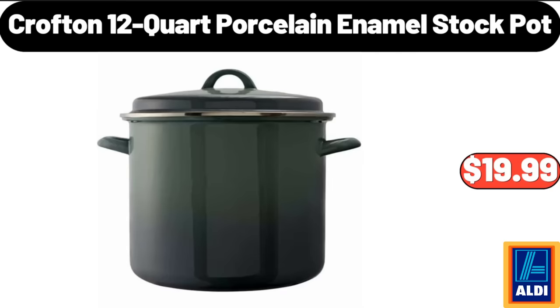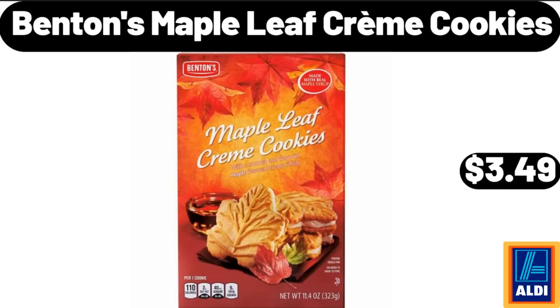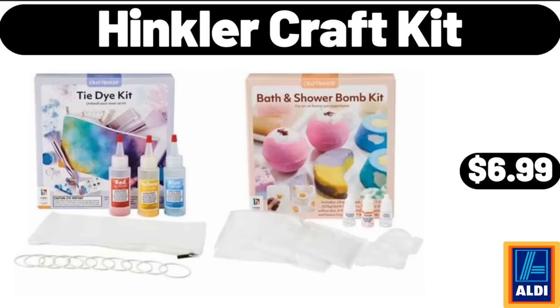Crofton 12 Quart Porcelain Enamel Stock Pot, $19.99. Benton's Maple Leaf Creme Cookies, $3.49. Hinkler Craft Kit, $6.99.